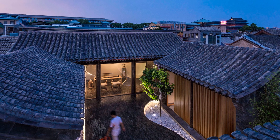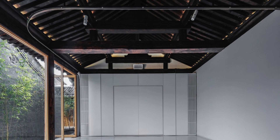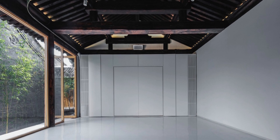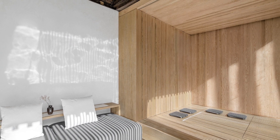Beyond its architectural innovation, the small yard of the Twisting Courtyard serves a dual purpose: a vibrant urban public space and a residence. The four houses within the courtyard are adaptable and can be used for various public events, including recreation, meetings, and gatherings.